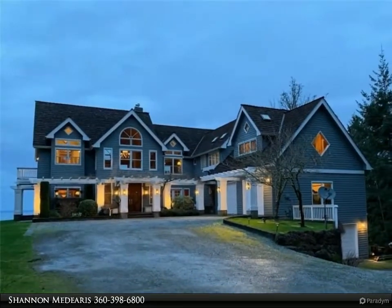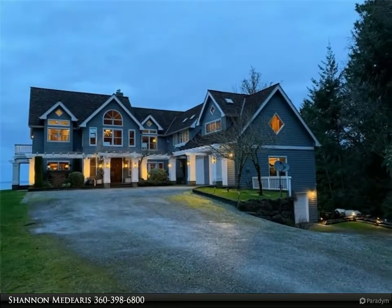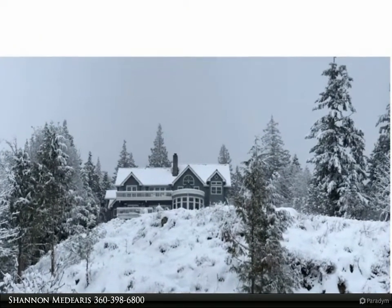Caterer's dream kitchen with expansive granite island and walk-in pantry, vaulted ceilings, beautiful pinewood flooring, 3 fireplaces, and a 3-car garage with shop.